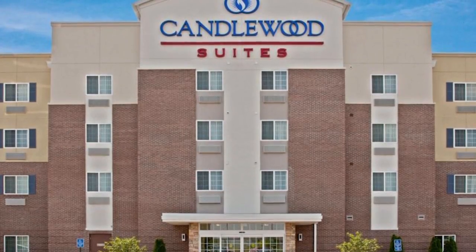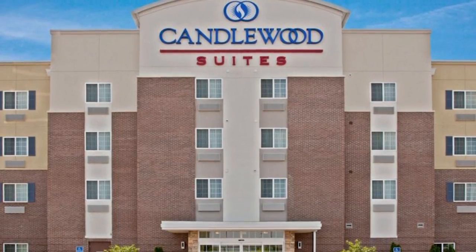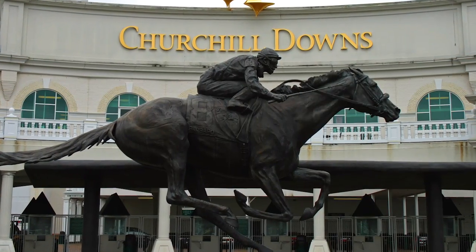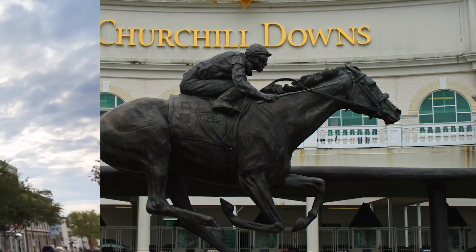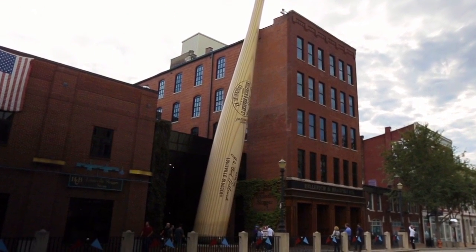For easy access to popular local attractions, stay at Candlewood Suites, Louisville North. We're close to Churchill Downs, home of the Kentucky Derby, and the Louisville Slugger Museum with its iconic giant baseball bat.